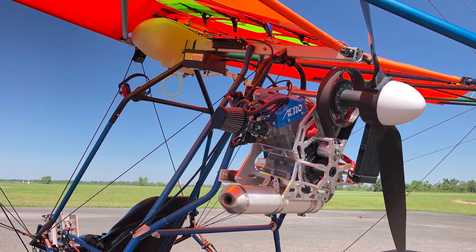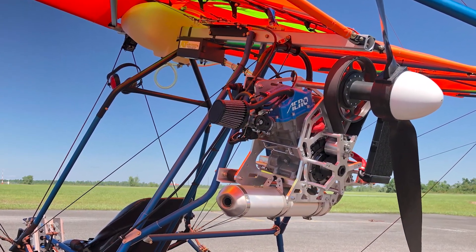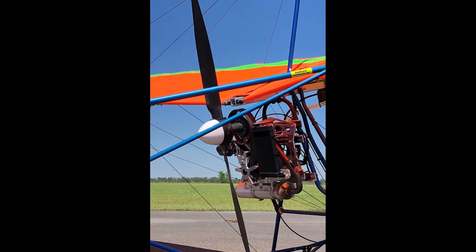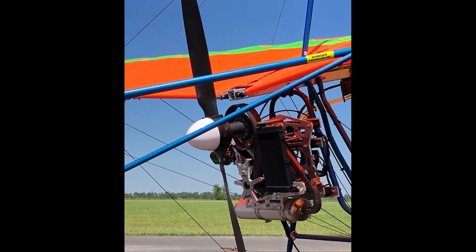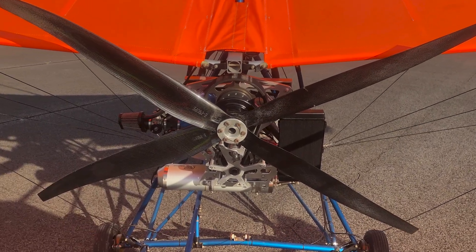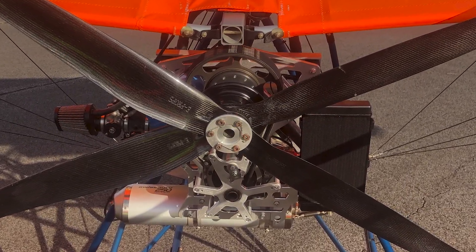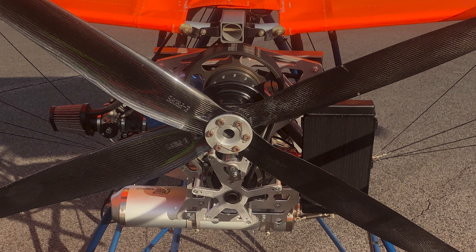Available propeller options are the popular competition aircraft Ultra II adjustable pitch two-blade prop, or the super lightweight four-blade E-prop. The E-prop is a fixed pitch propeller produced specifically for this engine.